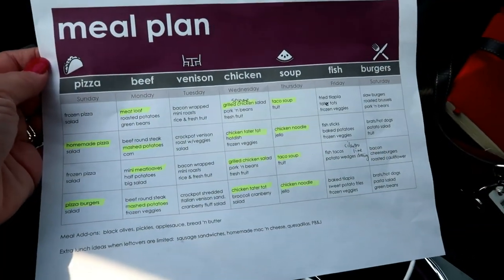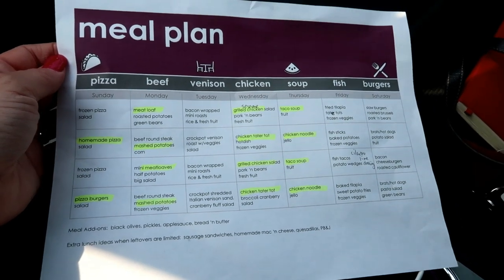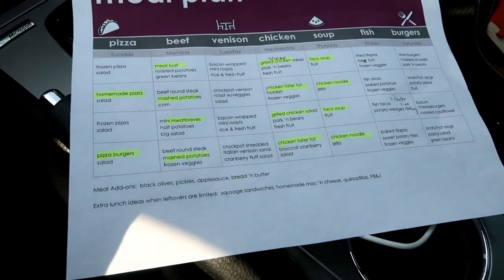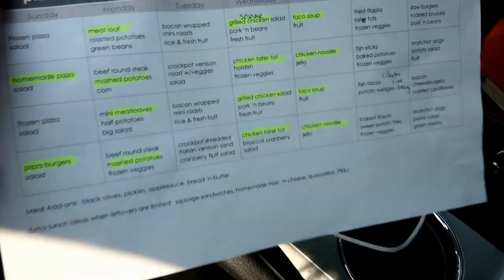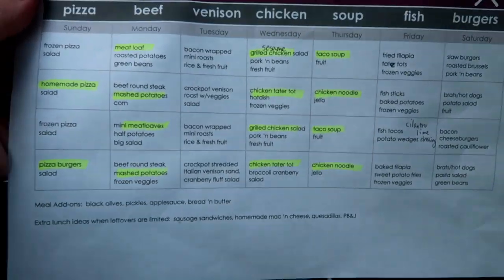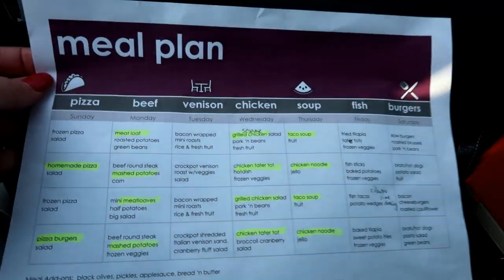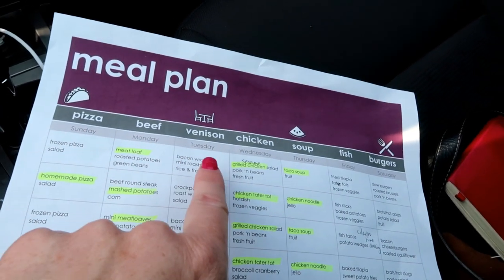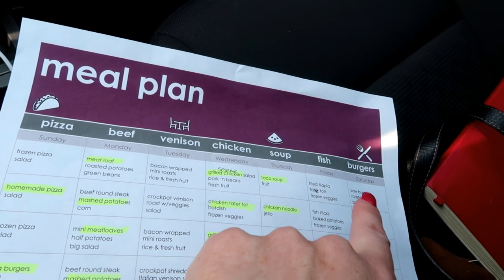I put together a spreadsheet-style meal plan this time. It worked so well last month planning out 28 meals at once that I wanted to do it again. This month my themes for the week are pizza, beef, venison, chicken, soup, fish, and burgers.